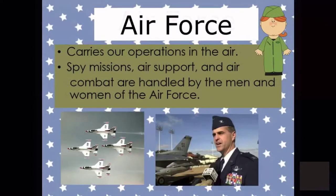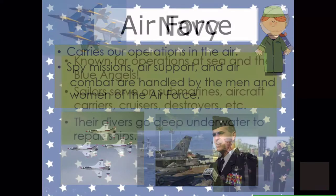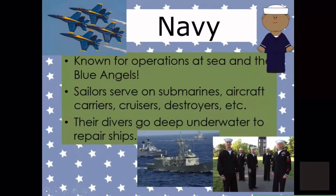The Air Force carries out our operations in the air — spy missions, air support, and air combat. Their special exhibition flying team is called the Thunderbirds. The Navy is known for their operations at sea and the Blue Angels. Sailors serve on submarines, aircraft carriers, cruisers, and destroyers, and their divers go deep underwater to repair ships.